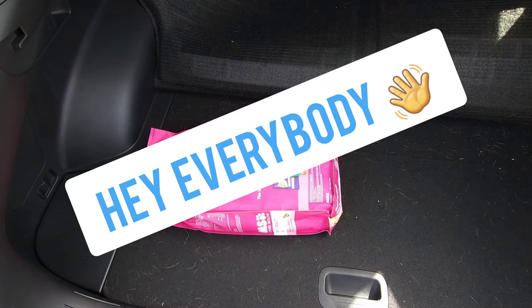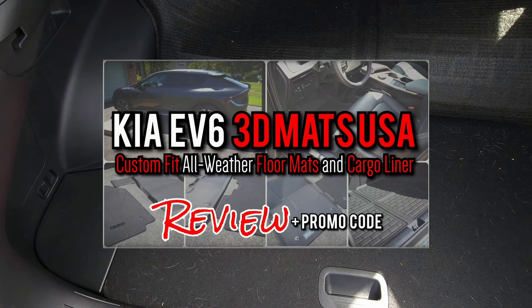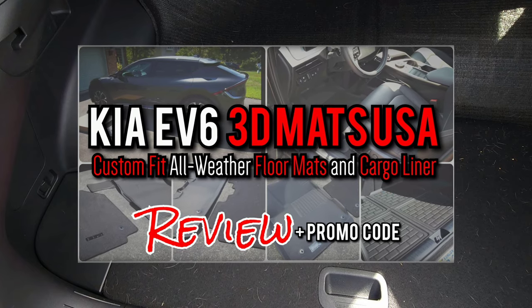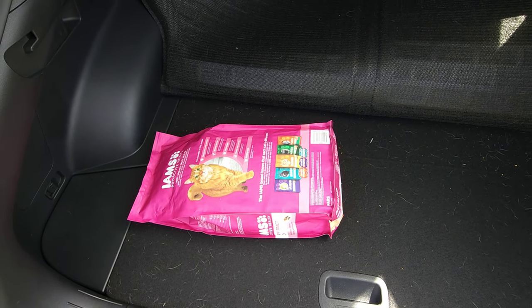Hey everybody, I wanted to jump on real quick. I had a few people reach out about the video I posted yesterday, asking if the cargo liner from 3D Mats USA is a non-skid material, or if things still kind of slide all over the place like they do with carpet. So I'm just doing a quick video showing you guys.